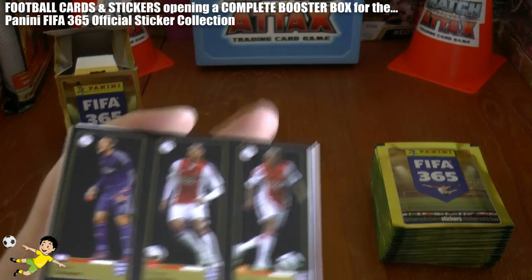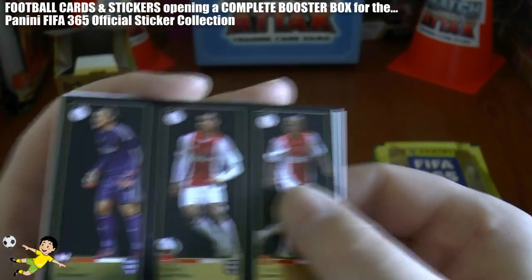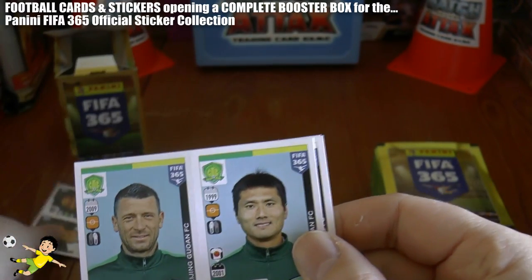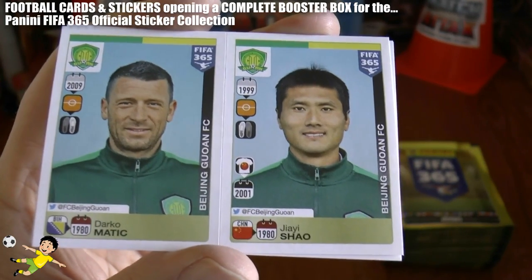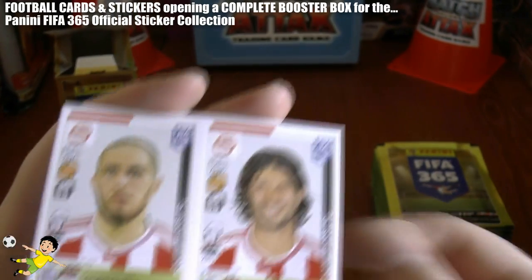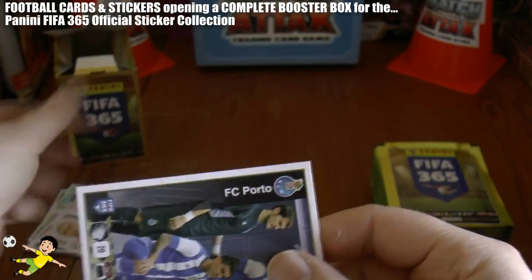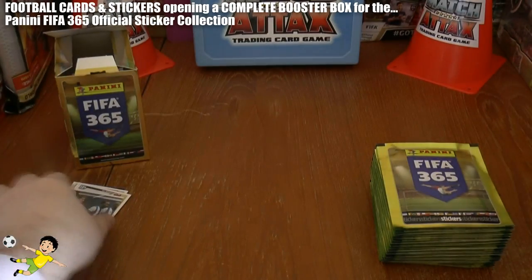Let's hope we get plenty of differing stickers in these boxes. There we have the Ajax triple — Sorayao, Van Rijn and Selesen. Viches and Swazov of Colo Colo, I believe they're a Chilean side, one of the best in Chile. Matic and Xiao of Beijing, the China side. You do get some pretty obscure teams within this collection. Olympiacos players, Fortunis and Dominguez there. And finally, a puzzle sticker which includes Ika Casillas of Porto in our second pack.